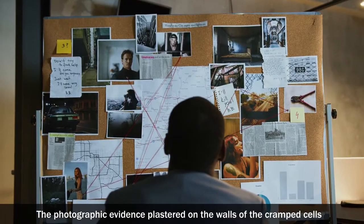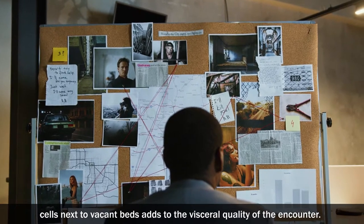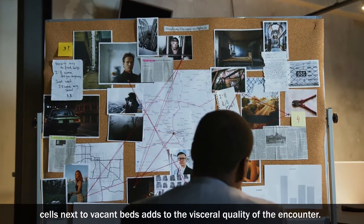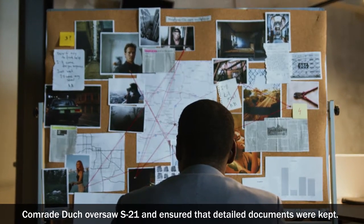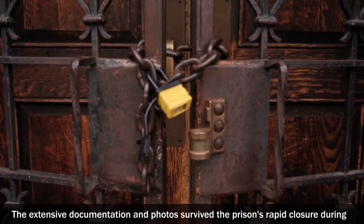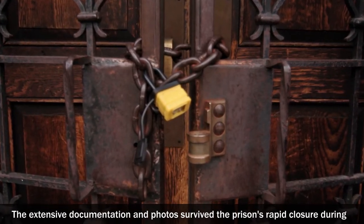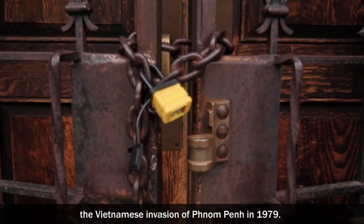The photographic evidence plastered on the walls of the cramped cells next to vacant beds adds to the visceral quality of the encounter. Khmer Duch oversaw S-21 and ensured that detailed documents were kept. The extensive documentation and photos survived the prison's rapid closure during the Vietnamese invasion of Phnom Penh in 1979.